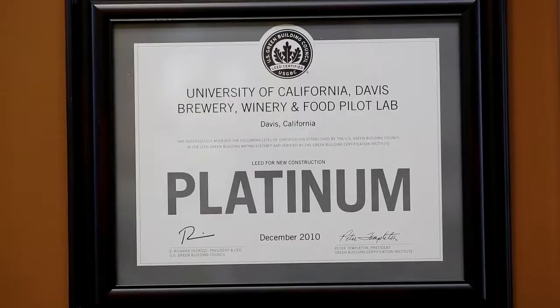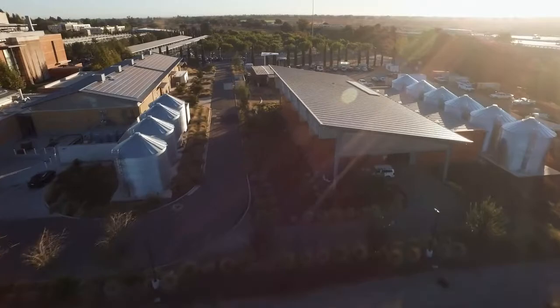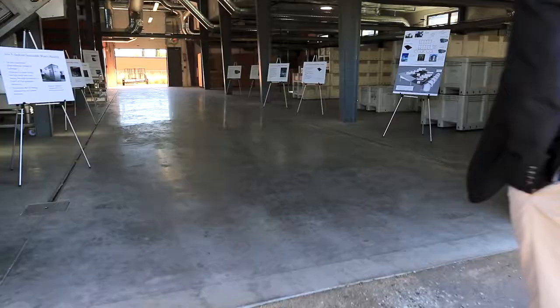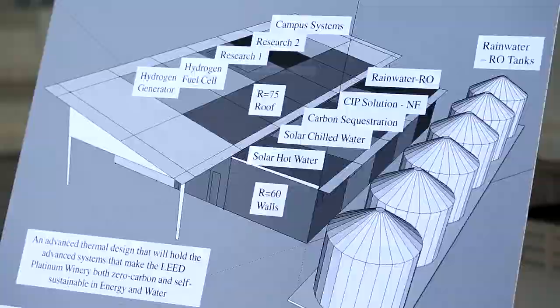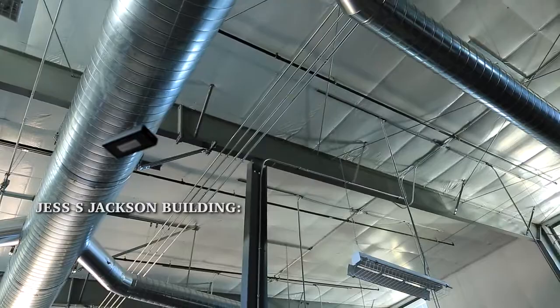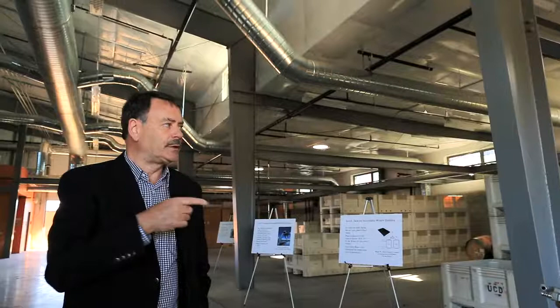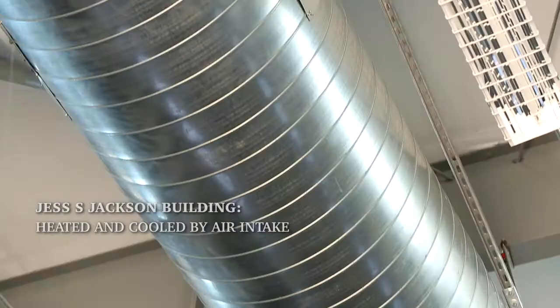Behind me is the Jess S. Jackson Sustainable Winery building, which is a separate building but a very important integral part of the entire idea. It's a very good example of a passive building — high insulation, very low energy, built for the climate here in Davis. It will also house a number of different technologies that allow us to use water multiple times, capture extra energy to power batteries and operate the winery at night, and build systems to capture and sequester carbon dioxide from our fermentations. The building is heated and cooled by air intake in early morning hours in summer to cool the building, and warm afternoon air in winter to warm it. The air system brings the coldest air to the floor and alternate windows open to push the warmest air out, creating a layered vertical displacement airflow pattern.